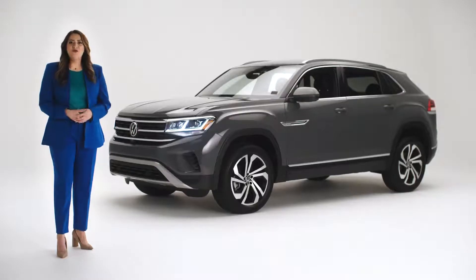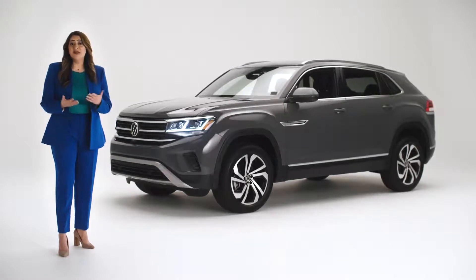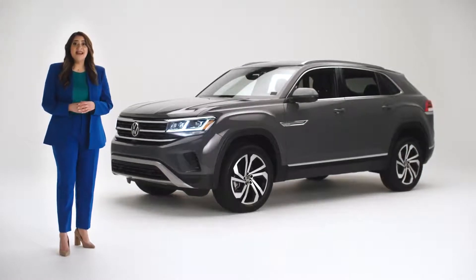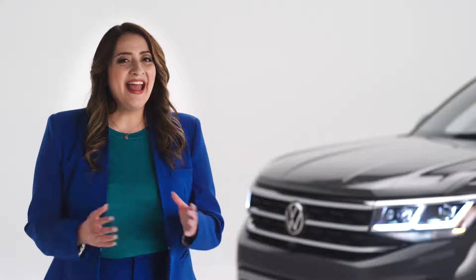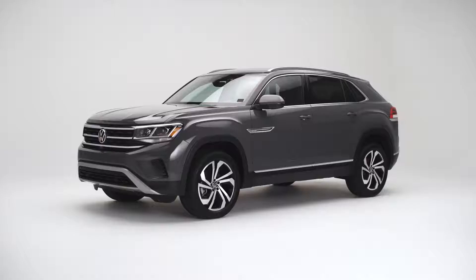You'll also be glad to know that when your windows are going up, they'll reverse on their own if something, like a child's arm or a favorite toy, is between the top of the window frame and the glass. And if your Volkswagen has been out in the sun for a long time and you want to let fresh air in as quickly as possible, you can lower all the windows at once by pressing and holding the unlock button on your fob — just one of the cool things you can do with your keyless entry.